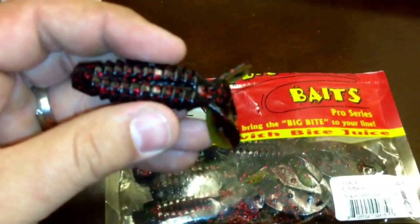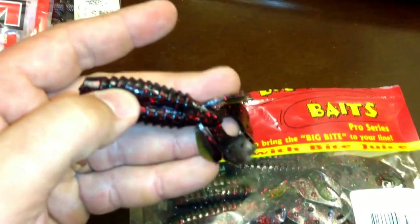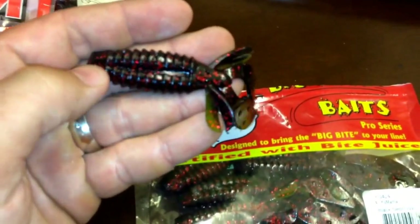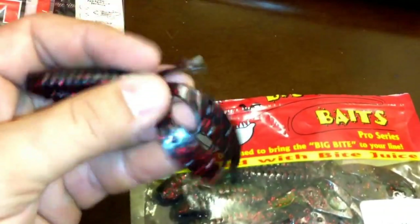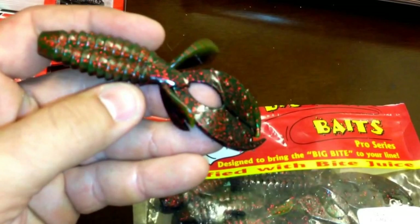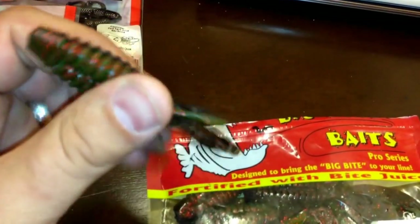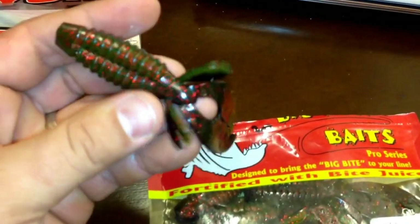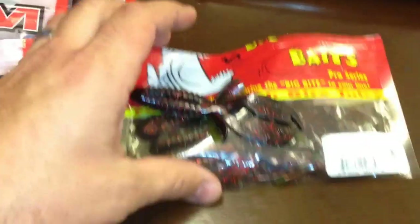It's a good heavy, firm body — firm but not hard; it's still got softness so the bass won't let go. It's got a hook slit if you want to Texas or weightless rig it. I really like these on the jig as well, same as most any of these. Section it off where you need to to get the right size because those claws really get to sailing and flipping around. The durability on this one is pretty impressive — you can catch up to five or so fish before it starts tearing real bad, depending on how the fish gets hold of it. A very resilient bait — you get a lot of mileage out of one.